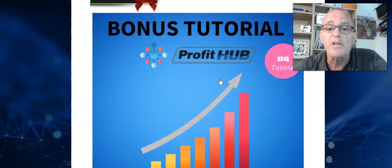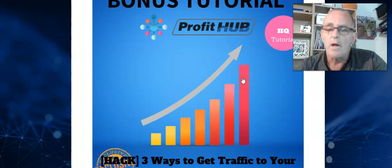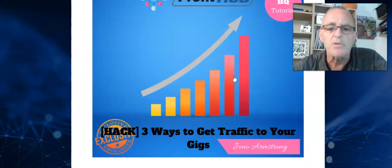There's another bonus here that we're going to give you, which is again traffic related. It's three ways to get traffic to your site, to what you're doing. So, so important — that's why I've been giving you these traffic bonuses to go with this, and they're really, really good stuff.